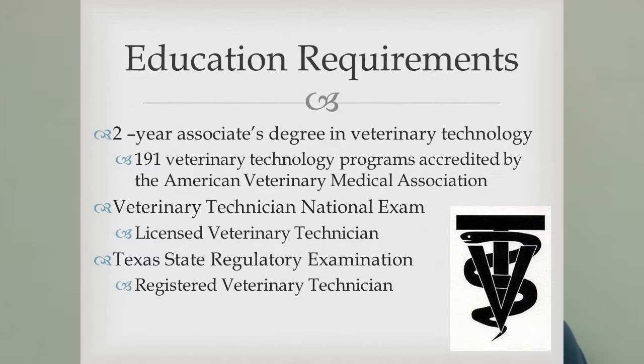Most veterinary technology programs are a two-year degree — you'll get an associate's. There are 191 AVMA-accredited programs in the U.S. You can do traditional college classes or distance learning entirely online, which works well if you work full time. After finishing school, you'll sit for the VTNE — the Veterinary Technician National Exam — and depending on your state, a state exam as well.